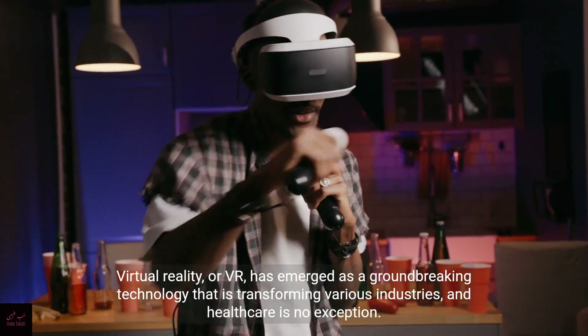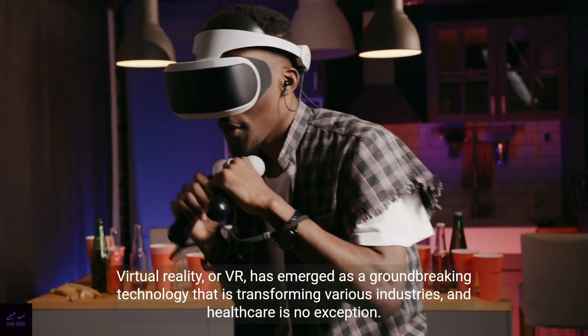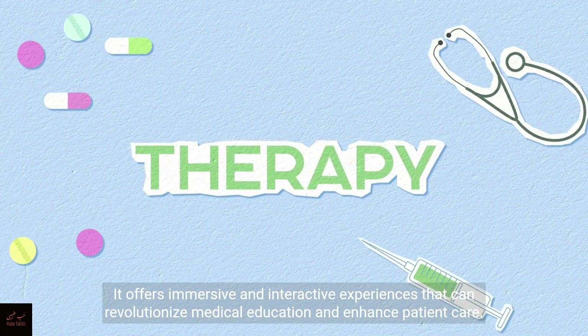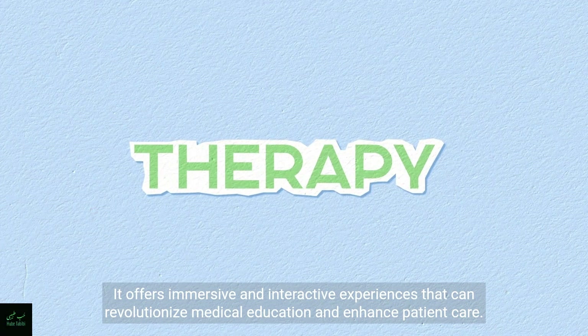Virtual reality, or VR, has emerged as a groundbreaking technology that is transforming various industries, and healthcare is no exception. It offers immersive and interactive experiences that can revolutionize medical education and enhance patient care.